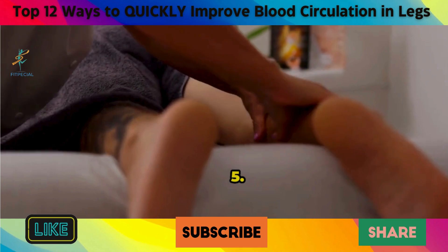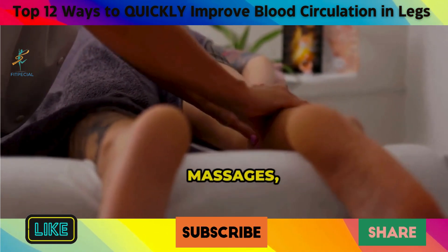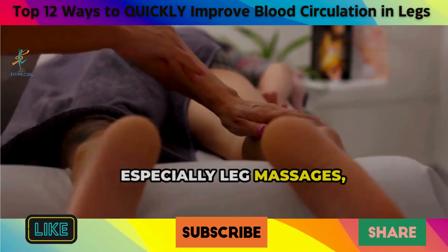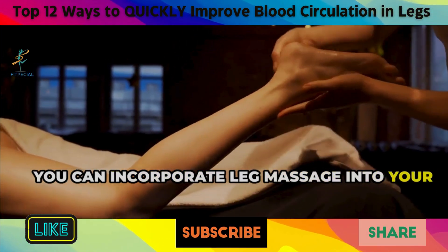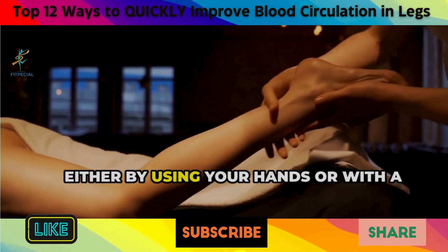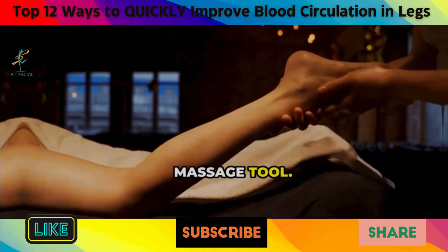5. Massage. Massages, especially leg massages, can do wonders for your circulation. You can incorporate leg massage into your daily routine, either by using your hands or with a massage tool.